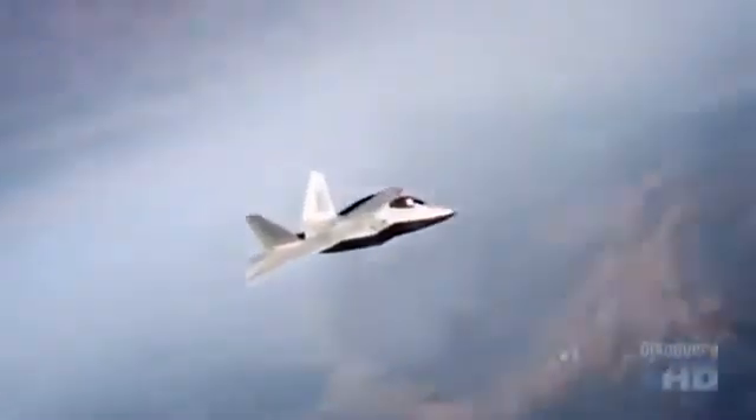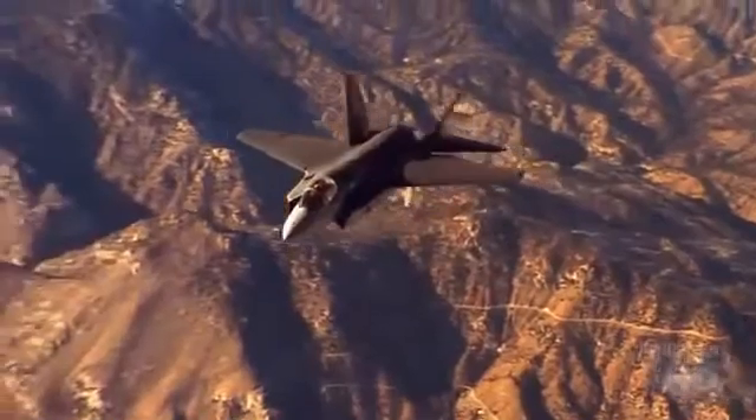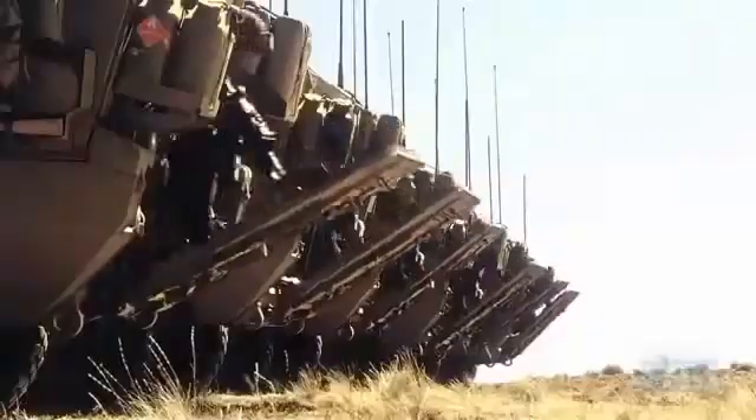In future conflicts, after the F-22 Raptors and the F-35 Joint Strike Fighters have cleared the way, surveillance and attack helicopters will support ground troops as they move in to secure the area.